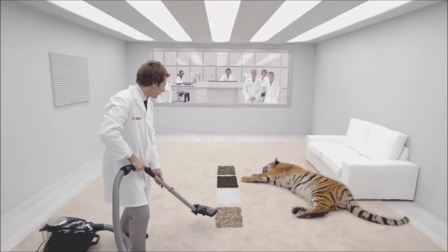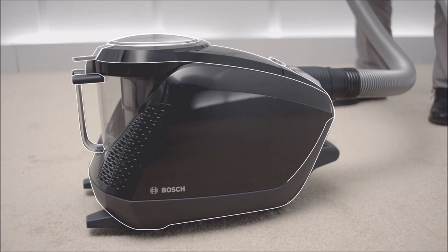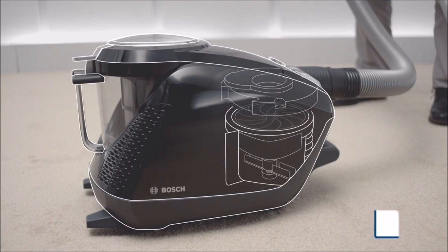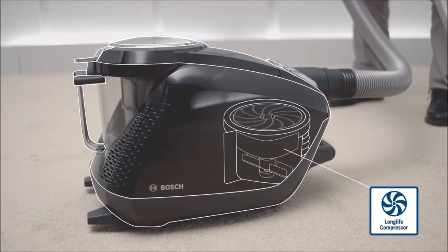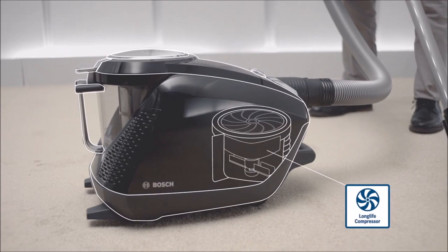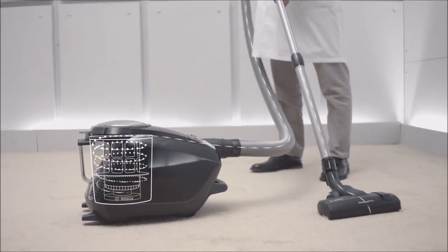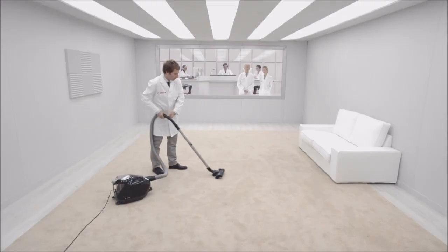Besides being quiet, the new PowerSilence is incredibly powerful. This is because everything in the vacuum cleaner is designed for a powerful airflow — the aerodynamic design of its components, its motor compressor with ultra-efficient fans which reach more than 680 km per hour, and its dust separation system that efficiently removes dust and dirt from the airflow.